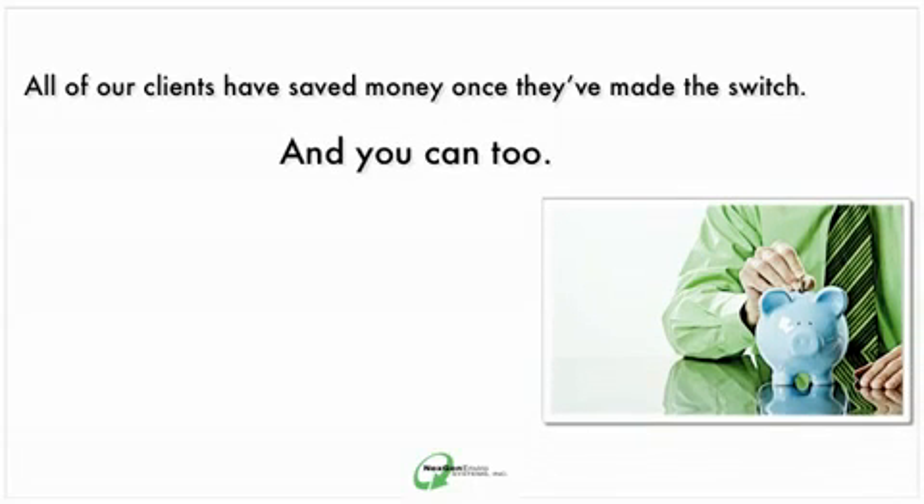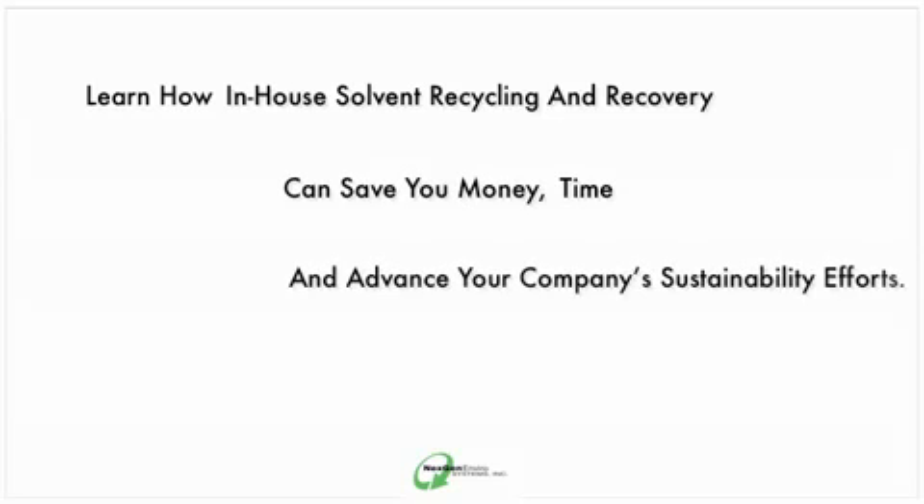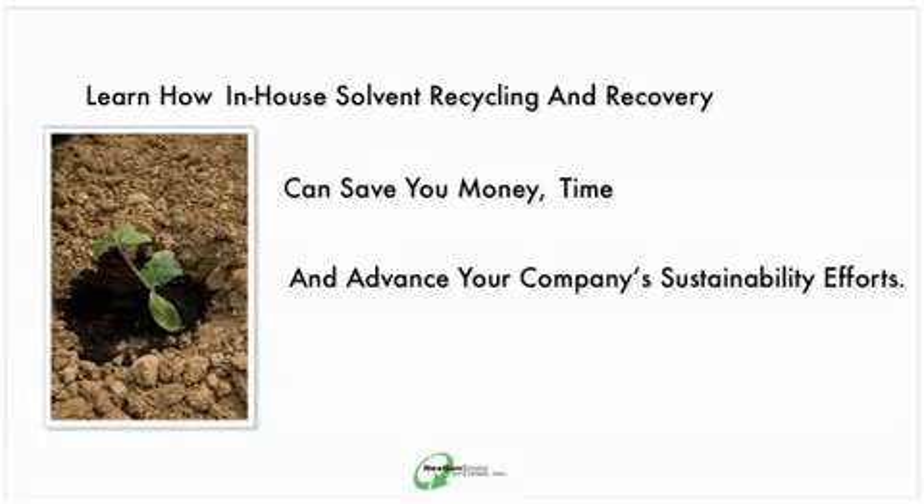If you're producing solvent waste in your operations, contact NextGen to learn how in-house solvent recycling and recovery can save you money, time, and advance your company's sustainability efforts. For full details, please browse through our website.